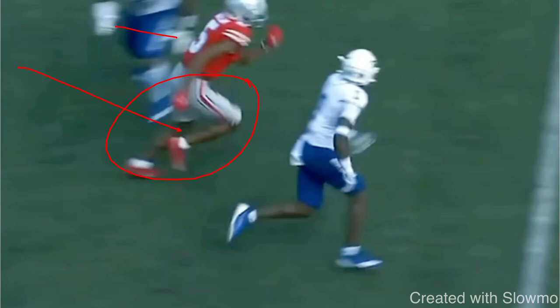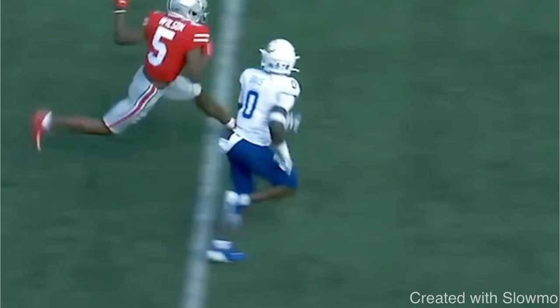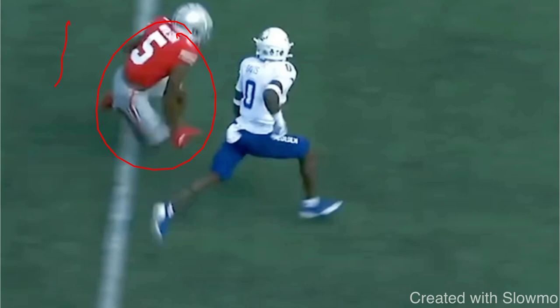The mistake a lot of wide receivers make is they'll get all the way up to the break point where they're about to snap down, make a speed cut, and they'll start to raise their chest up or chop their feet the second before they get to that break. All that does is give an indicator to the DB that a break is coming — it lets him know you're going to slow down and change direction. He slows down and is able to make a break on you. It's very tough to play DB when a wide receiver doesn't give any indicators; the DB is playing a guessing game, thinking it's a fade every single time until it isn't.